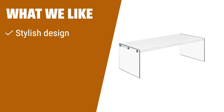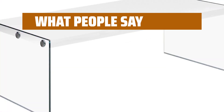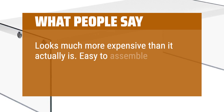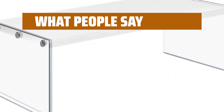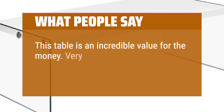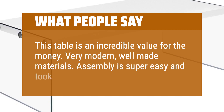What we like: With a stylish floating effect from the glass legs and a tempered glass surface, this coffee table looks more expensive than it actually is. If you want a modern and affordable table with a touch of elegance, this is the one for you. What people say: Looks much more expensive than it actually is. Easy to assemble. The whole collection is very pretty, unique, and a great value. This table is an incredible value for the money — very modern, well-made materials. Assembly is super easy and took me 15 minutes.